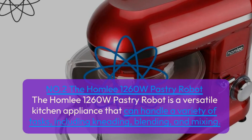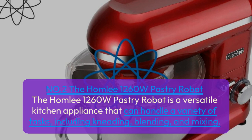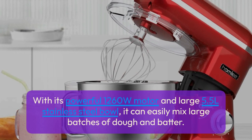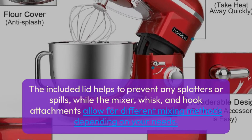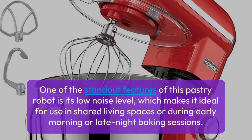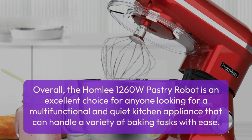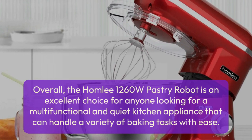Number 2: The Homely 1260W Pastry Robot. This versatile kitchen appliance can handle a variety of tasks including kneading, blending, and mixing. With its powerful 1260W motor and large 5.5L stainless steel bowl, it can easily mix large batches of dough and batter. The included lid helps prevent splatters, while the mixer, whisk, and hook attachments allow for different mixing methods. A standout feature is its low noise level, making it ideal for shared living spaces or early morning and late night baking sessions. Its compact design also makes it easy to store.